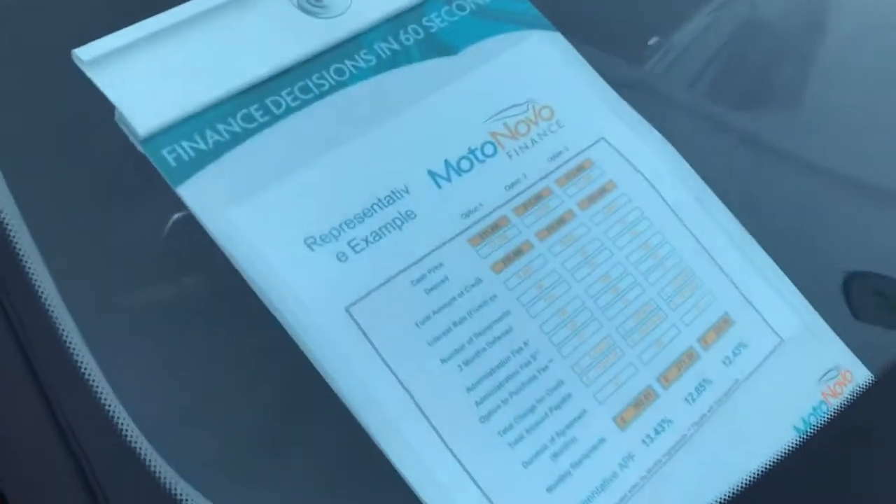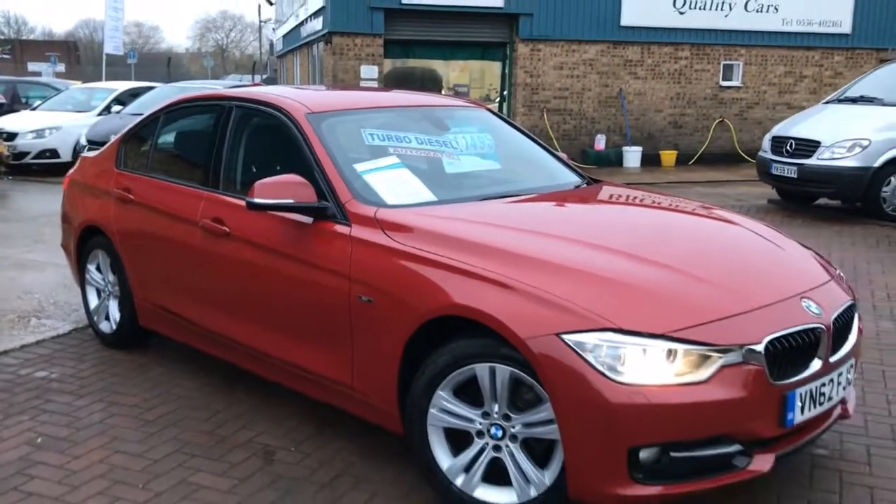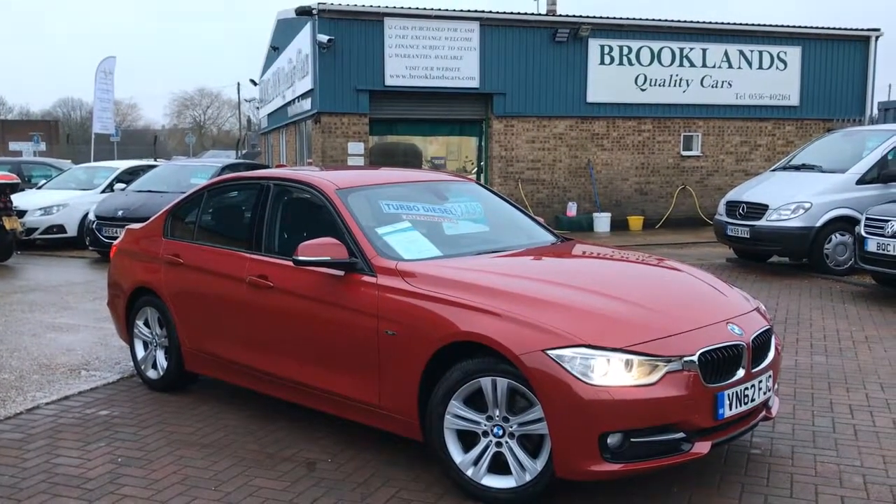We can do some great finance options through Motonova Finance. If you've got any questions please give me a call. Please continue to share these videos, invite your friends to like our Facebook page, and check out our other videos on Facebook. Thanks for watching.